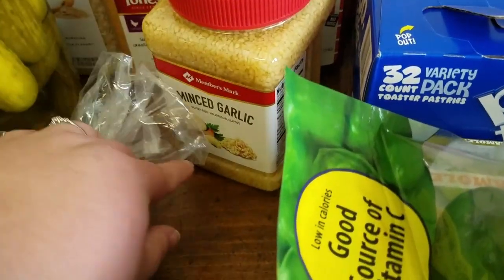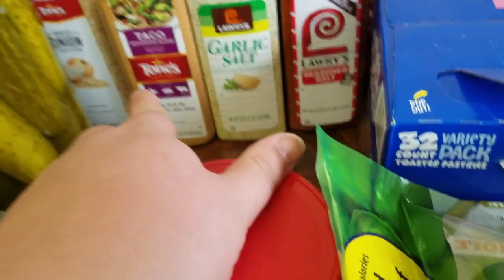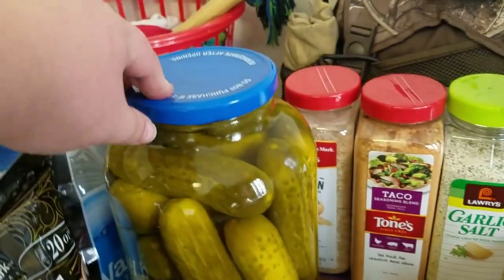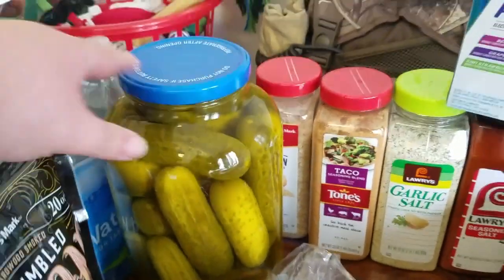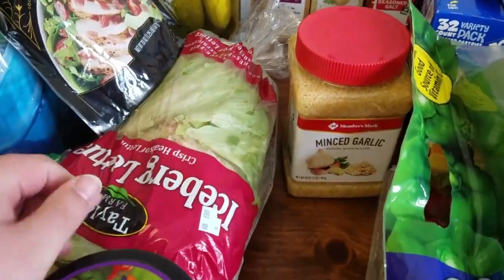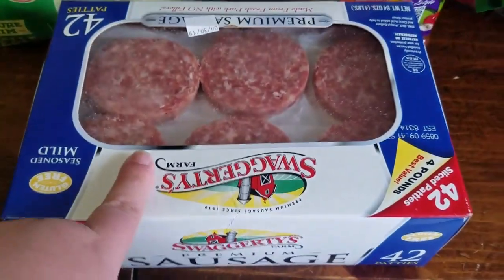We're going to try the minced garlic, the seasoning sauce, garlic sauce, taco seasoning, and minced onion. And we got Propel for the flavored waters. A huge thing of pickles. A bag of bacon. Two heads of lettuce. And salsa.